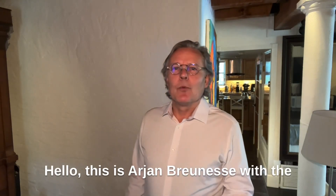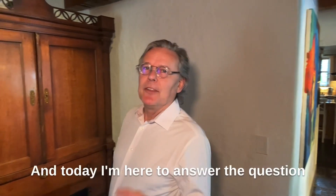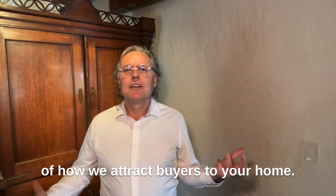Hello, this is Arjen Burness with the Guaranteed Sale Group at Realty Partners, and today I'm here to answer the question of how we attract buyers to your home.